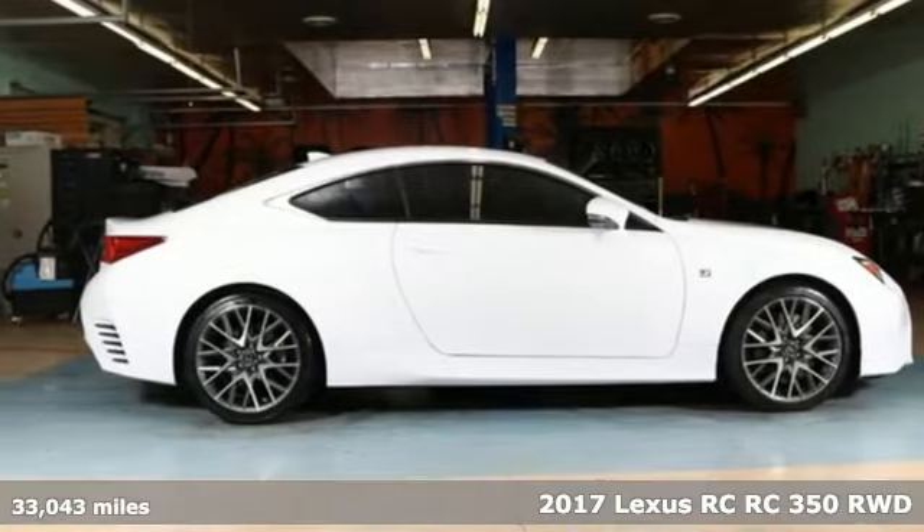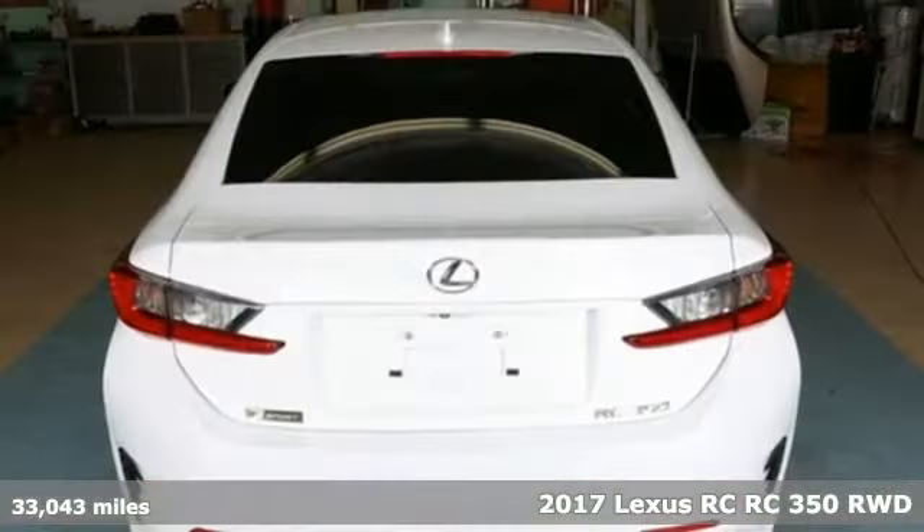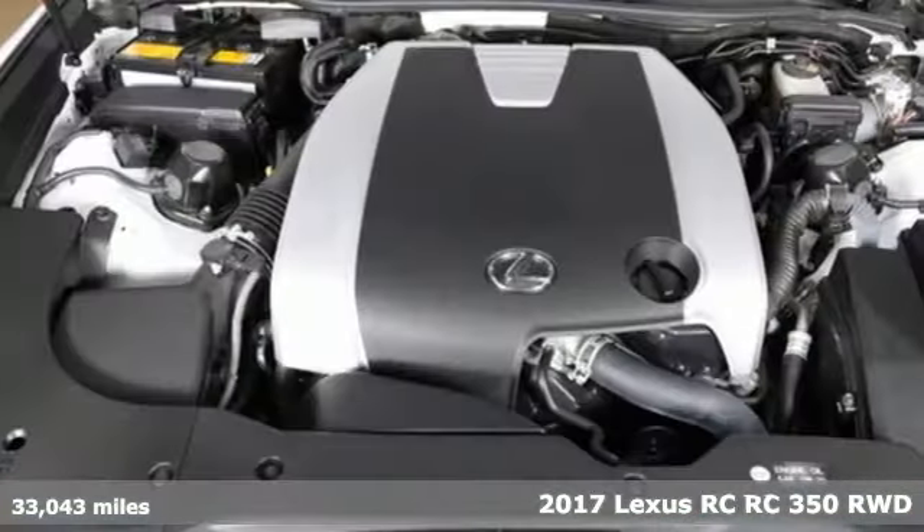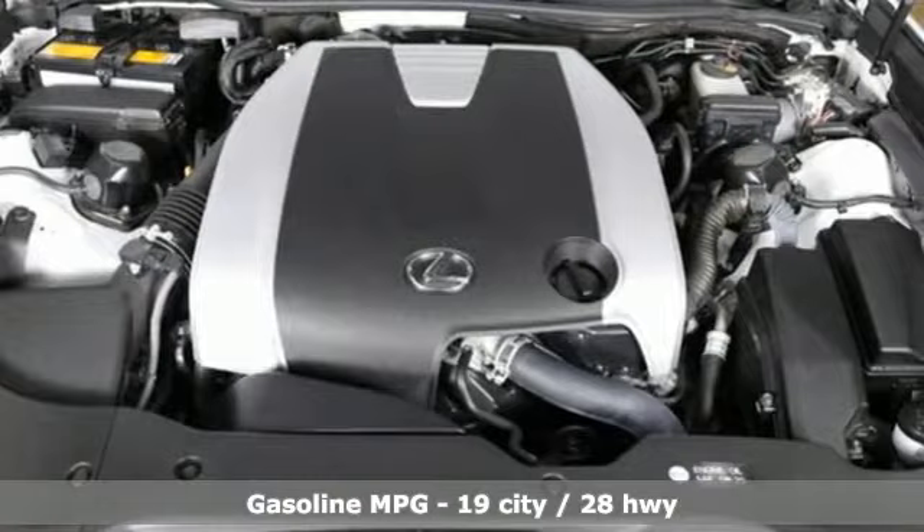It's a 2017 Lexus RC. The perfect fusion of eye-catching style and scintillating performance will satisfy both your refined tastes and wild spirit.